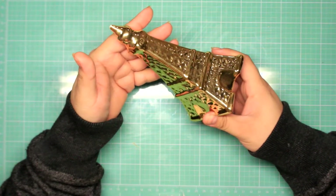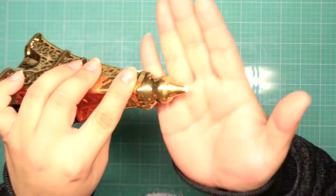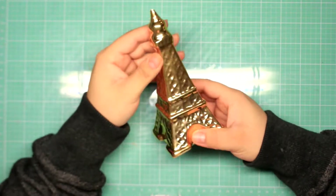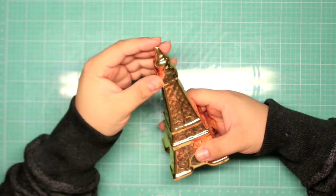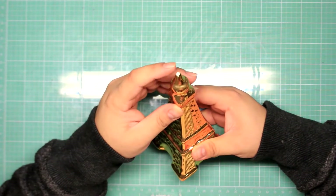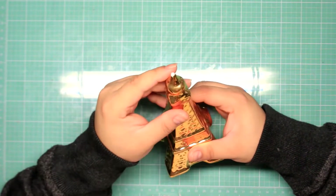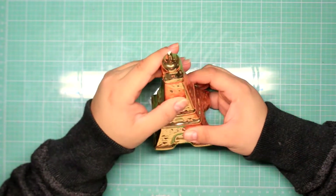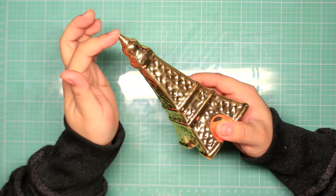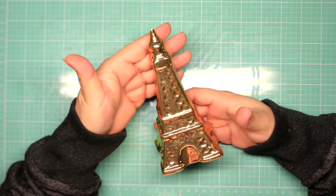I don't know if it came like this — it's chipped at the very top. I think it chipped on the way home because at the store I would have noticed it. I didn't notice it until I was home getting it out of the bag. But it doesn't really bother me. It's just a little chip at the very top — you can't really see it unless you really look at it. It's just going to be for decoration anyway.